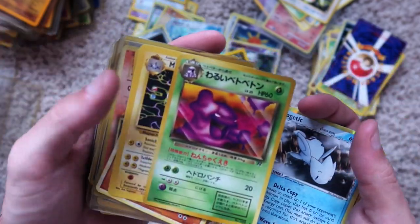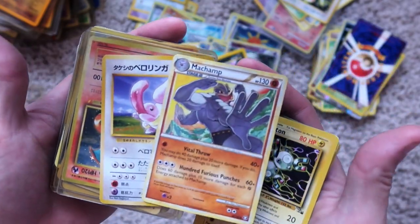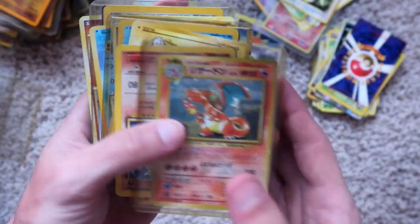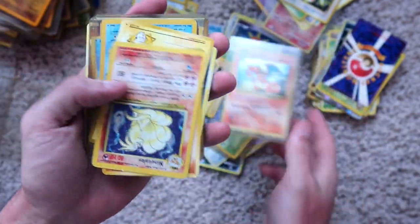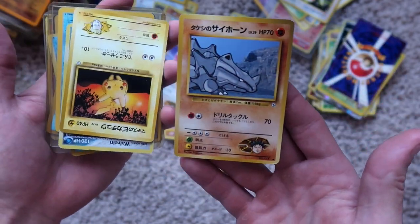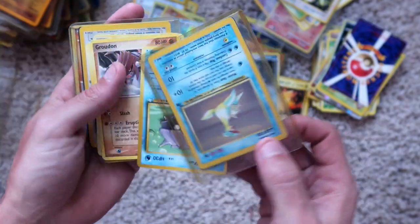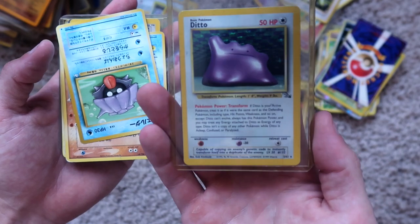Togetic, holographic. Muk, or the mud guy, Japanese. Magneton, non-holographic. Another Machamp, looks newer, non-holographic. I think that guy's name is Lickitung, non-holographic. We have a Charizard, Japanese — this has got to be worth something, right? Ninetales, holographic. Ryhorn, Japanese. Pikachu, Japanese. Wailren, holographic. Another Lapras — I think that's the second or third Lapras — with a Ditto holographic on the back.